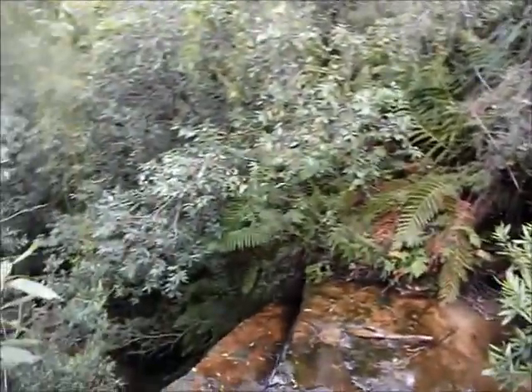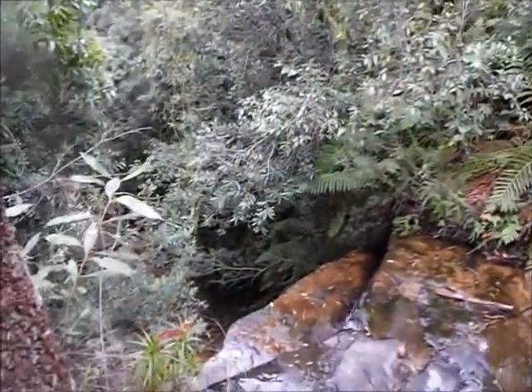And this is the top of the second fall at Junction Falls, which join up down below us there.